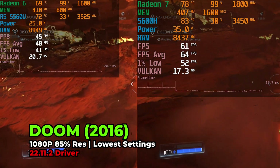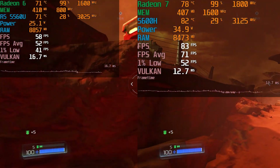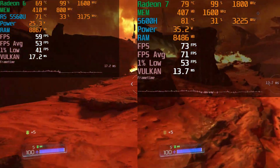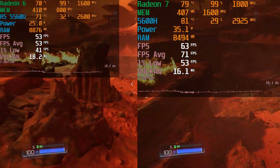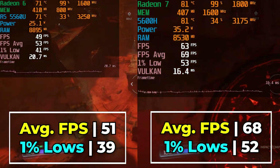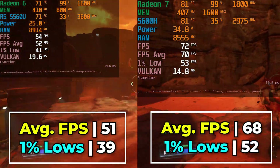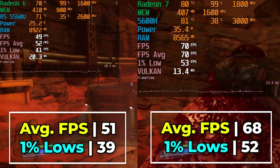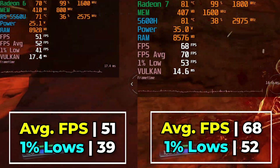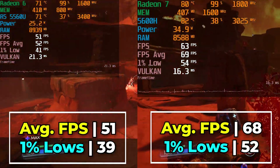Since neither system really hits a 60fps average at full resolution, we can drop the render resolution down to around 85% for both and see what that does. The 5600H gets a nice little boost where averages are now comfortably above 60 and 1% lows are just shy of that 60 mark. Just looking at the frame times, everything is smooth, everything is consistent, and you're going to have a great time.